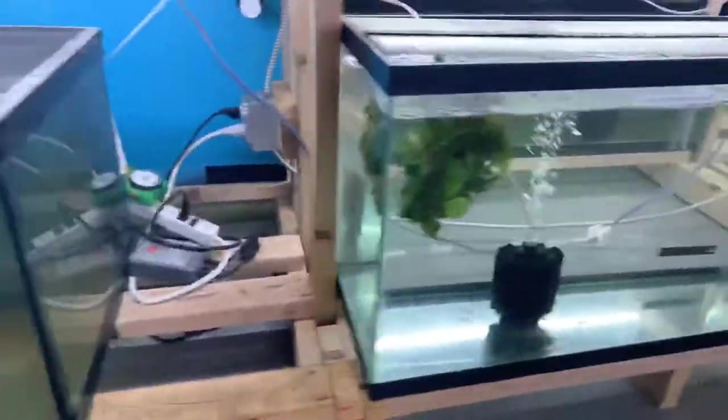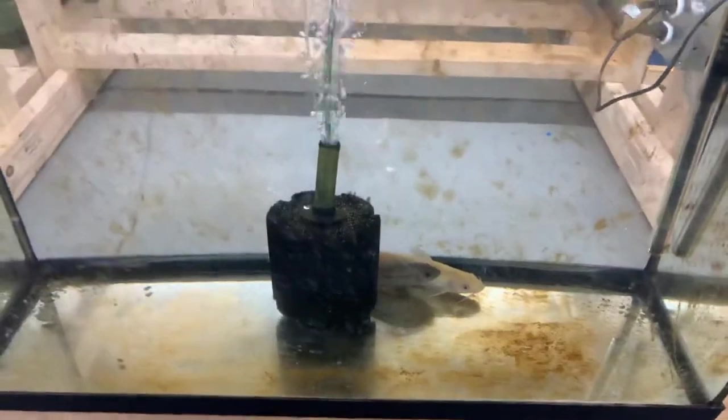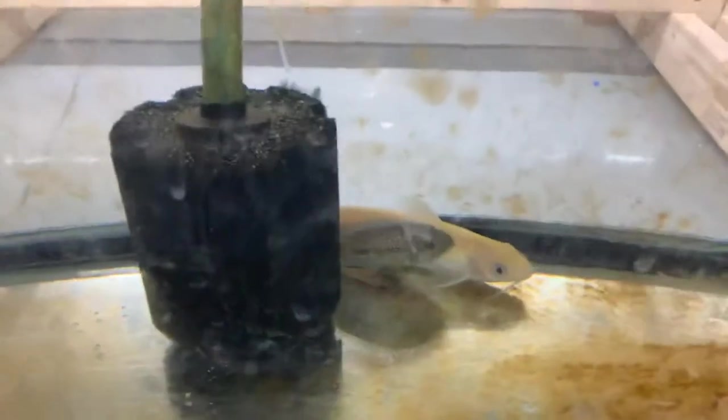We've got our feeder shrimp down here. Got our albino channel catfish hanging out down there with his buddy, the jack dempsey.